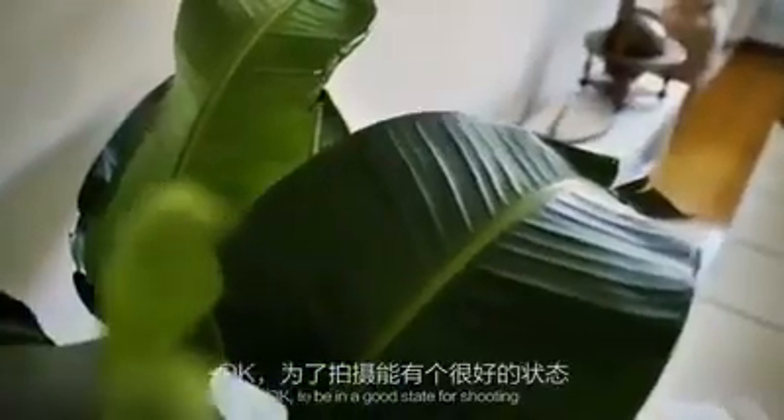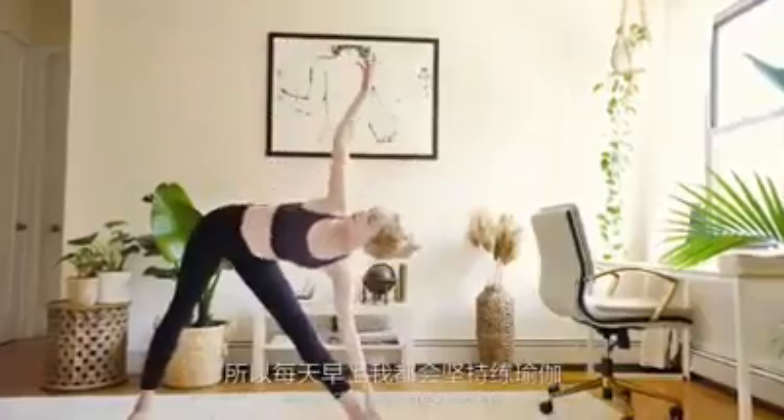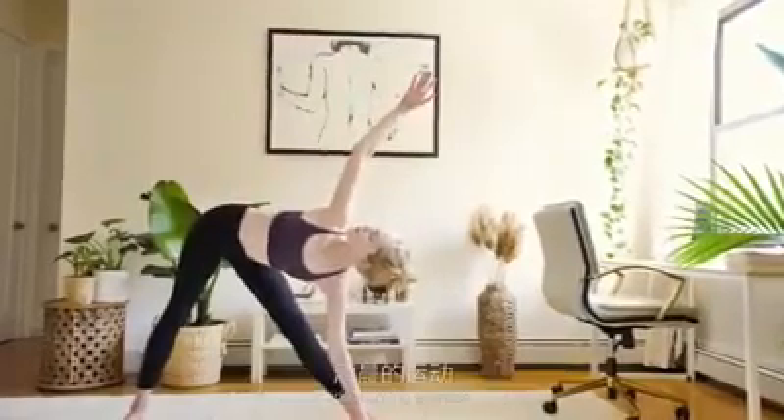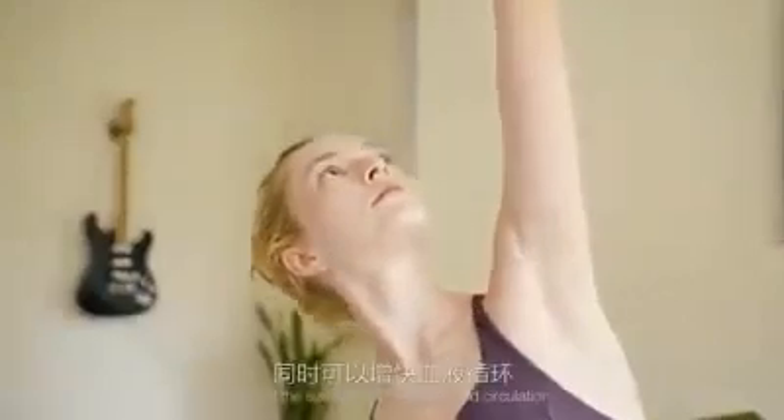To be in a good state for shooting, as a model we must keep exercising and maintain a good skin condition. So I practice yoga every morning. Early morning exercise stretches our body, activates our muscle vitality, and at the same time increases blood circulation.